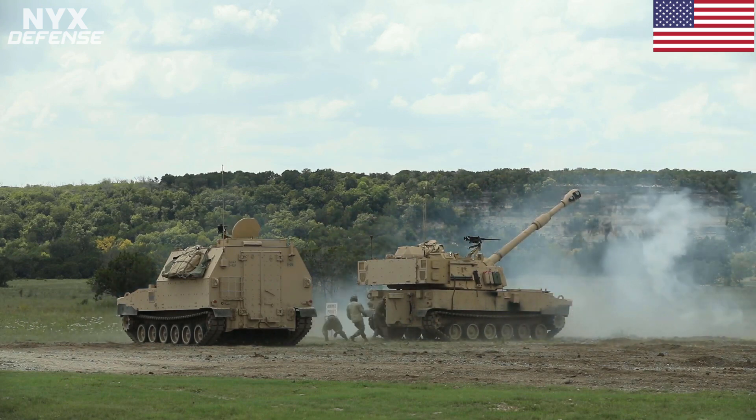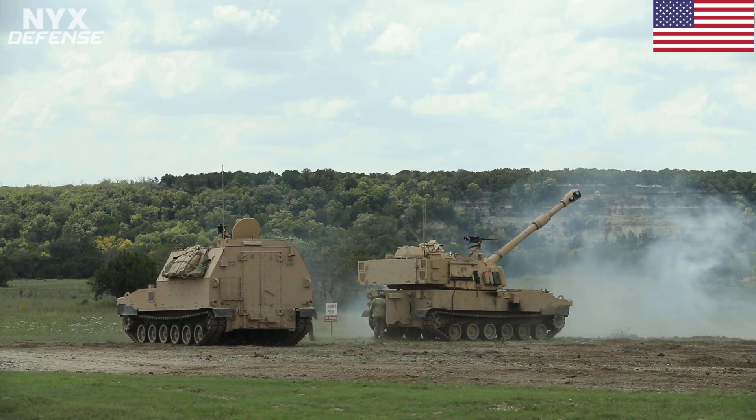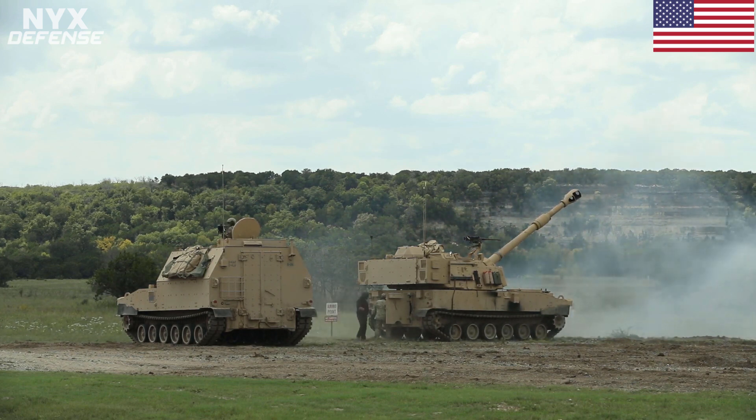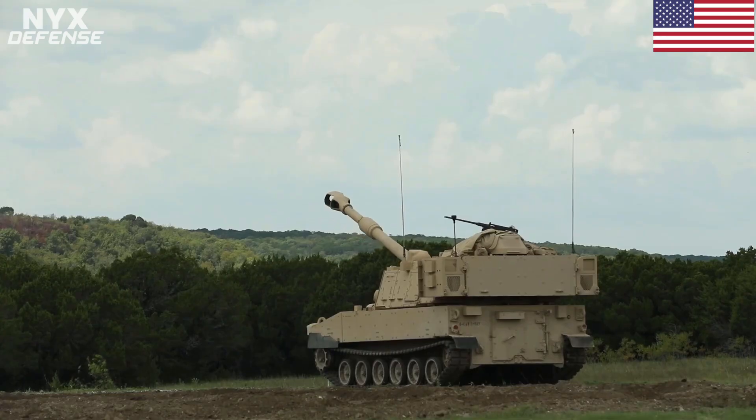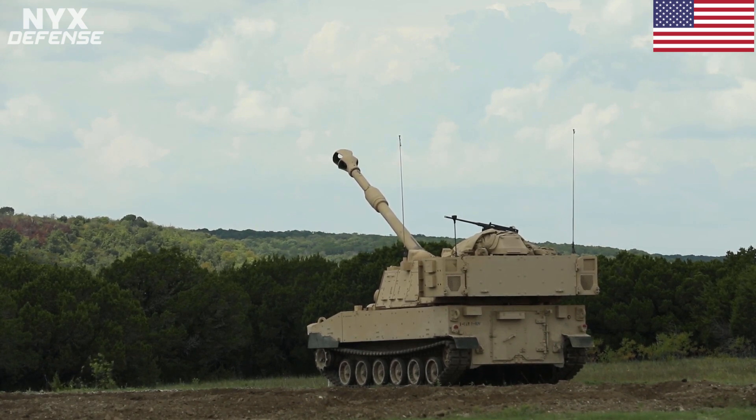The M109A7's onboard power systems harness technologies originally developed for the non-line-of-sight cannon. The electric drive is faster than the previous hydraulic system, and the automatic rammer more consistently rams the round into the gun for consistent velocities and better accuracy. It features a 600-volt onboard power system to accommodate additional armor and future networking technologies as they become ready.